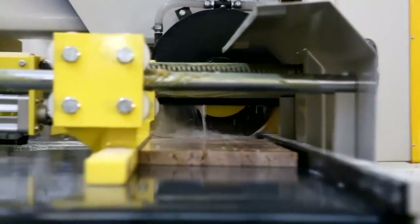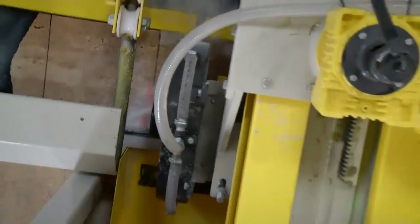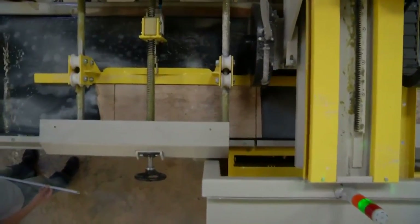Another important feature is the ability to cut both back and forth — two-way cutting. This way, the saw does not need to return to the starting point between cuts, saving time and energy, and increasing the amount of production.